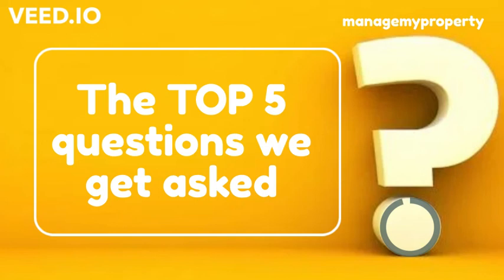Now you have the answers to make an informed decision. Get in touch with a free phone call to 0800 277 299, or email office@managemyproperty.co.nz, and book your rental appraisal. We'll take care of everything else for you.